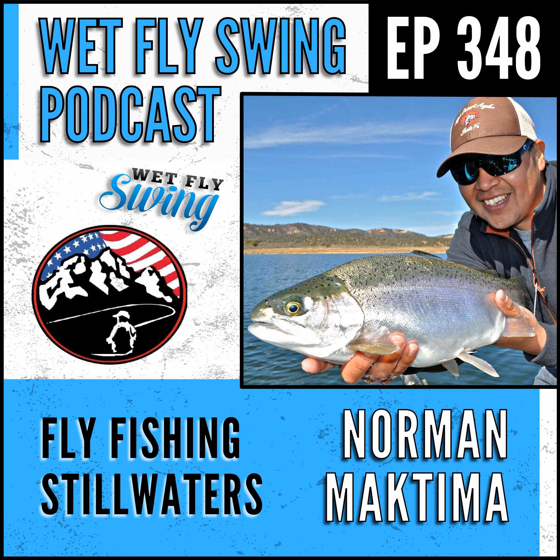Before we jump into still water fishing, euro nymphing, and world championships, take us into fly fishing — how did you first get into it? My dad is the one who got me into it when I was a wee tyke, about seven years old. I'd been fishing conventional gear — casting a bubble and a woolly bugger — but we did a trip to Yellowstone when I was about seven and he got me my first fly rod, and that just kicked it off from there.